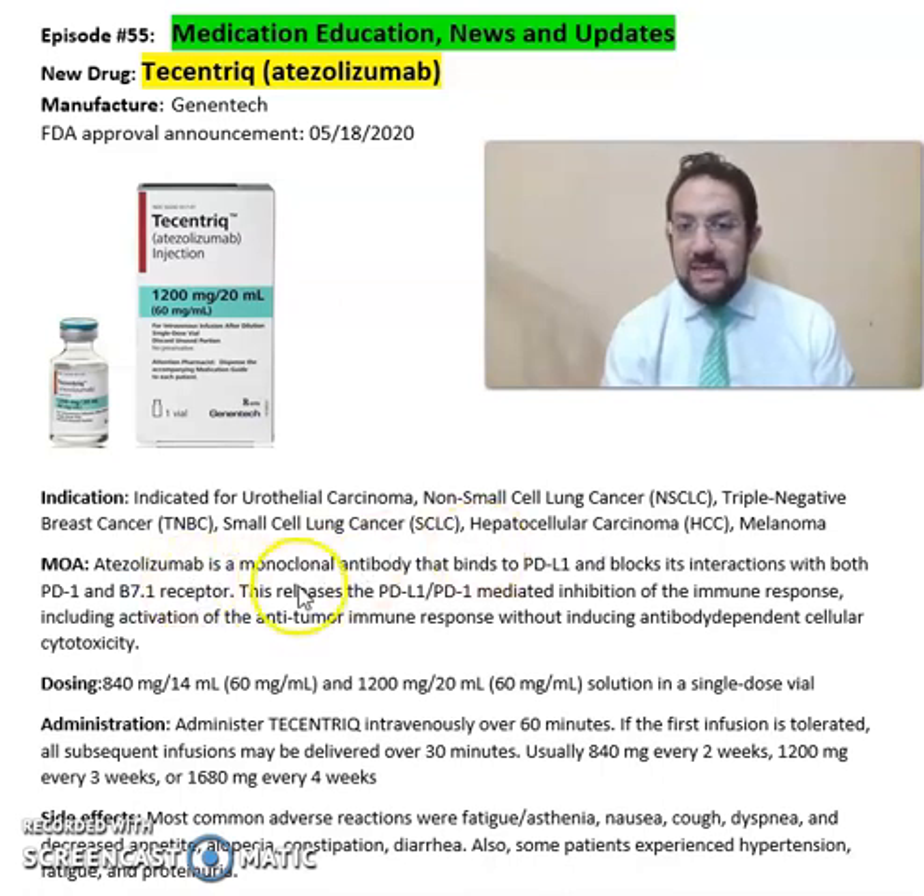Atezolizumab is a monoclonal antibody that binds to PD-L1 and blocks the interaction with both PD-1 and B7.1 receptors. This raises the PD-L1-mediated inhibition of the immune response, including activation of the antitumor immune response.